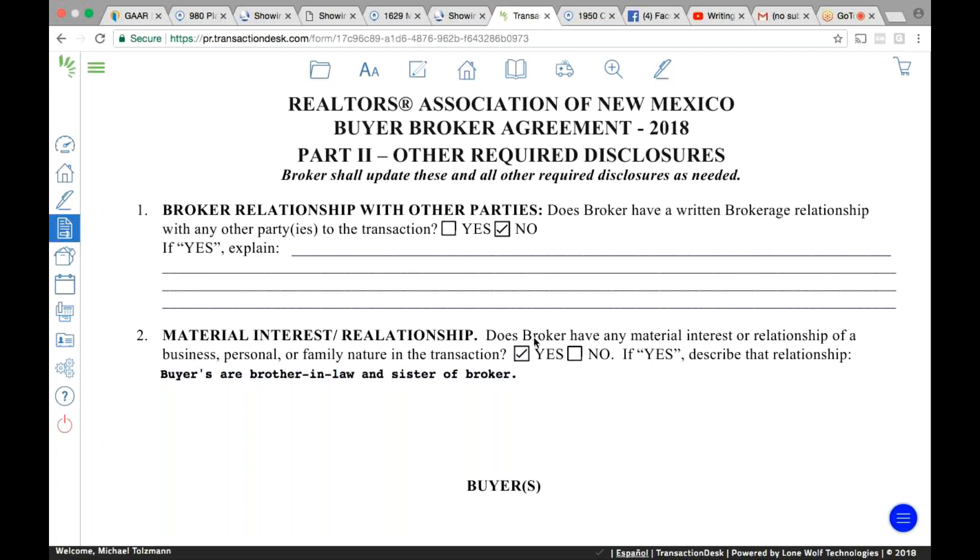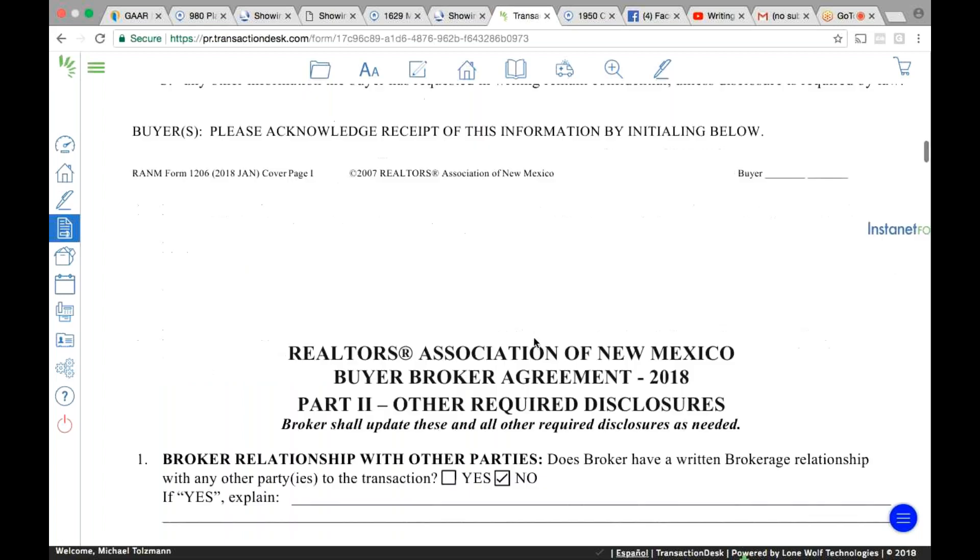I tried to offset that by charging it to the buyer because we're adding additional service. For family and specifically firehouse and police officers, I've been eating the fee. But if you were going to charge them a transaction fee, you would use the buyer-broker agreement, which is Random Form 1206. And if you have a written agreement, you'd hit yes on number one there.